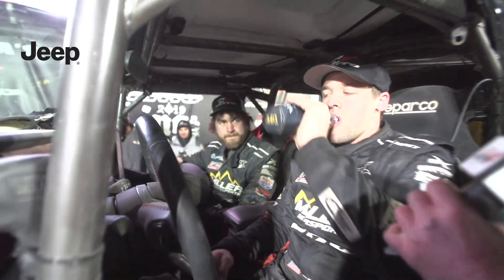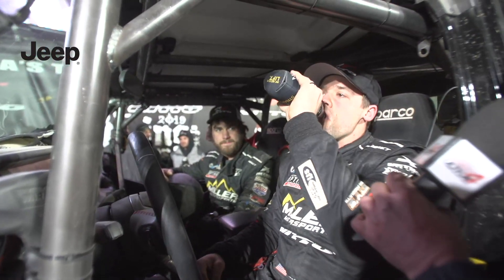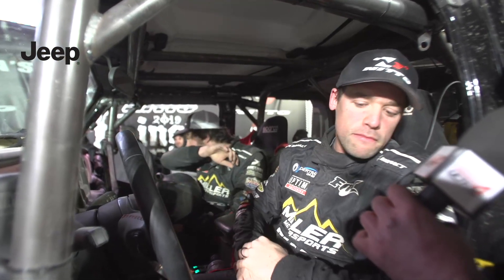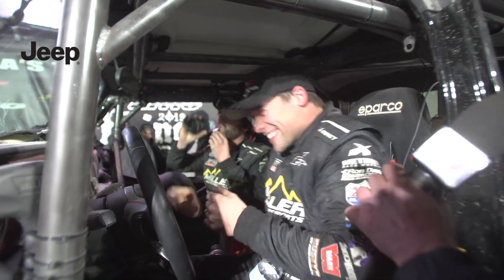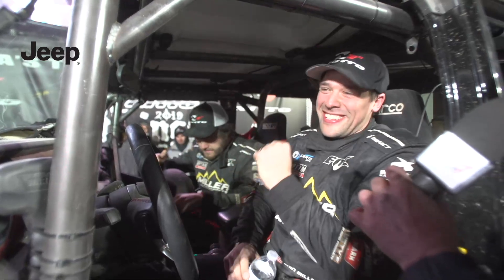Jeep is an iconic American brand, and we've got some iconic drivers and co-drivers sitting in this vehicle. We're very proud to say that you are finishers of the 2019 Four Wheel Parts Everyman Challenge. If they haven't trail rated this thing, we did today. I think you've just done all Jeep's testing for the next five years. Congratulations.